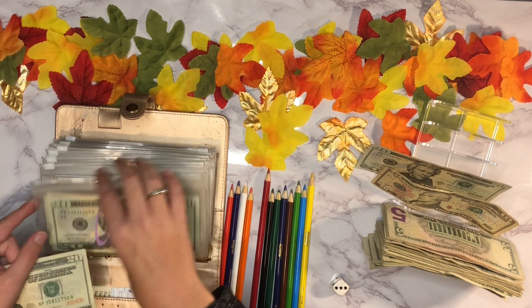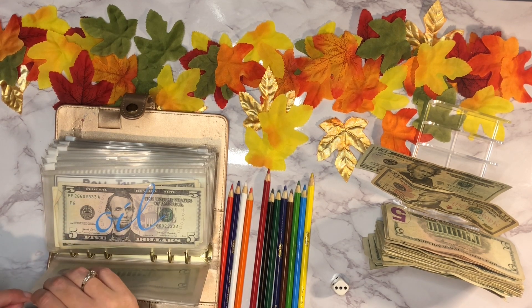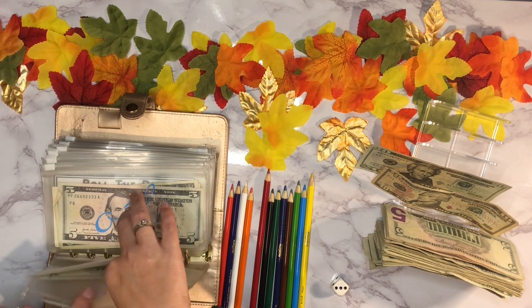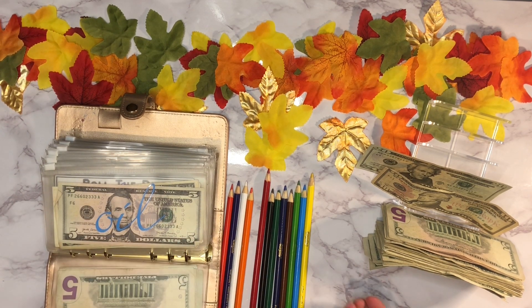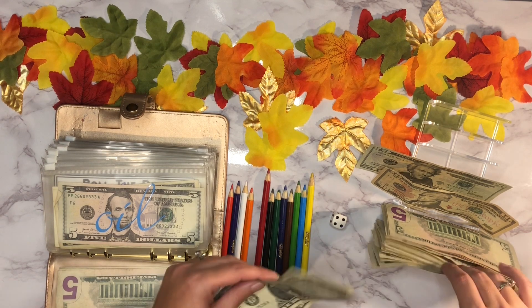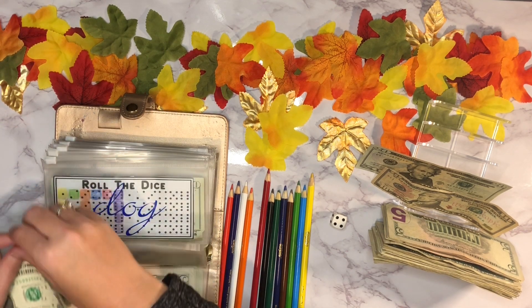We'll start back at the beginning. Car maintenance gets twenty dollars each week because I'm trying to build it back up to five hundred. The little zipper tab broke off so it's always hard to open — there we go. We'll add twenty dollars in there. Next up is heating oil — it's going to get four dollars: one, two, three, four.